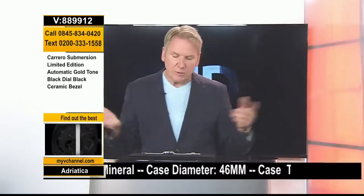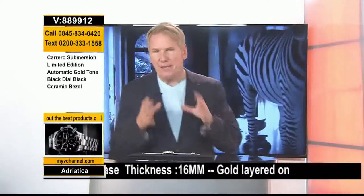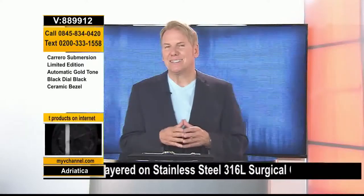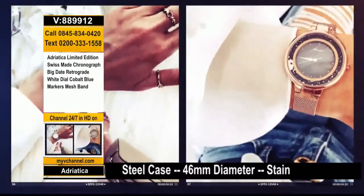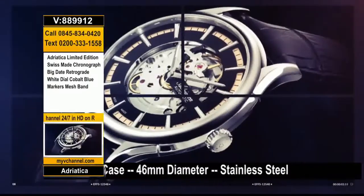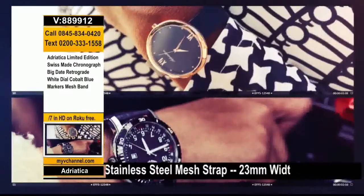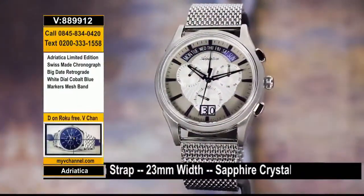It starts with 100% all Swiss made, limited to 99 pieces. I have number one available today — it's the Big Date Retrograde. Let's take it away and show them the brand new watch. Quality Swiss timepieces since 1931, from the Swiss watch company comes Adriatica. Welcome in as we come to you from L.A. Your show is produced and directed by Johnny and Sebastian. Don't forget to download the MyV app on Apple, Android, or Google — we'll give you access to over 10,000 watches.